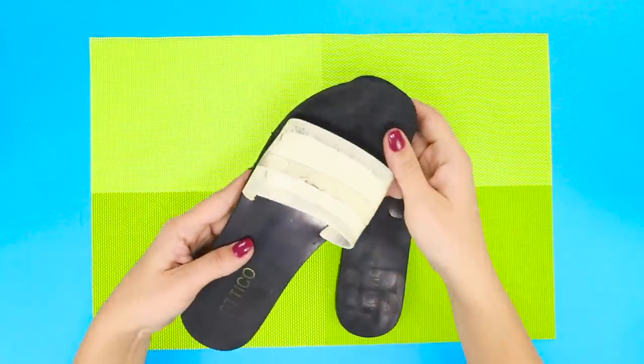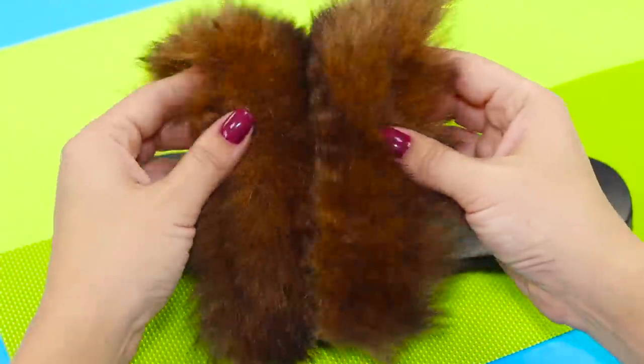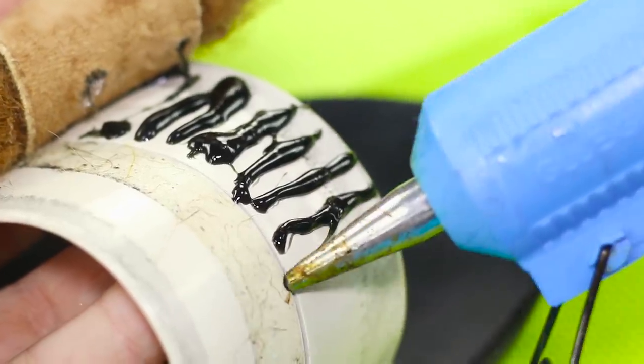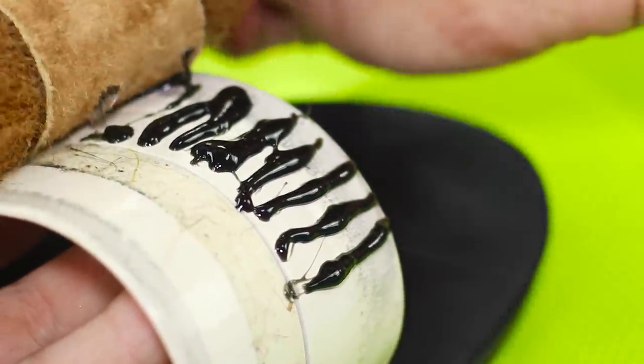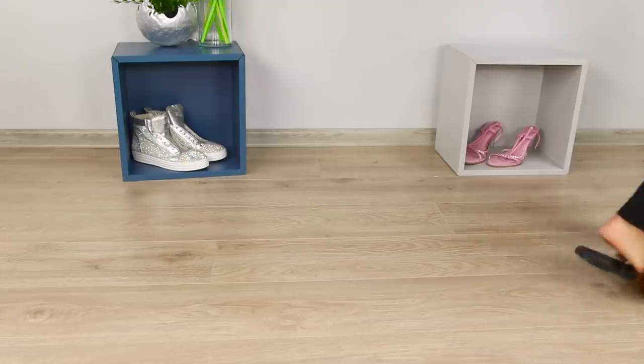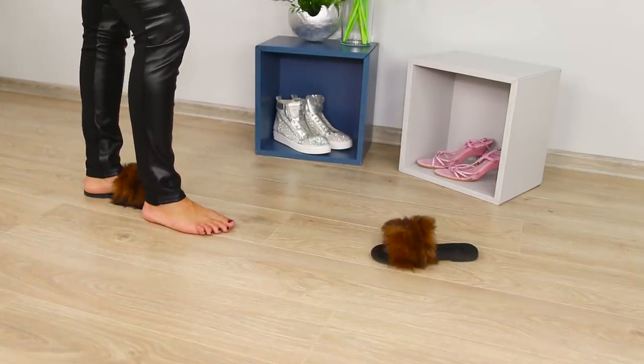For the next life hack, you will need old summer flip flops. Choose a piece of fur of the right size and fasten the fur to the slippers with hot glue. Apply hot glue in narrow parallel strips to keep the fur on tighter. Slippers with fur decor are comfortable and very cute — the soft furry friends will warm and decorate your feet.